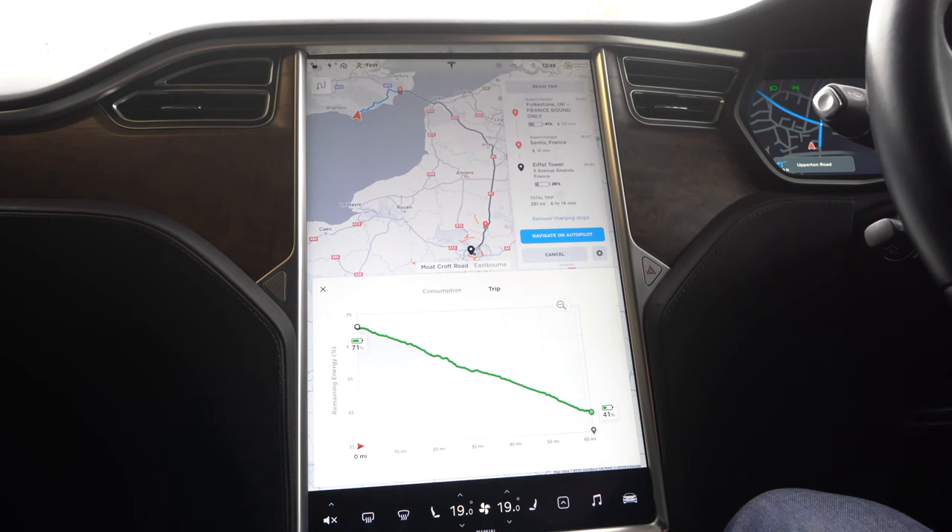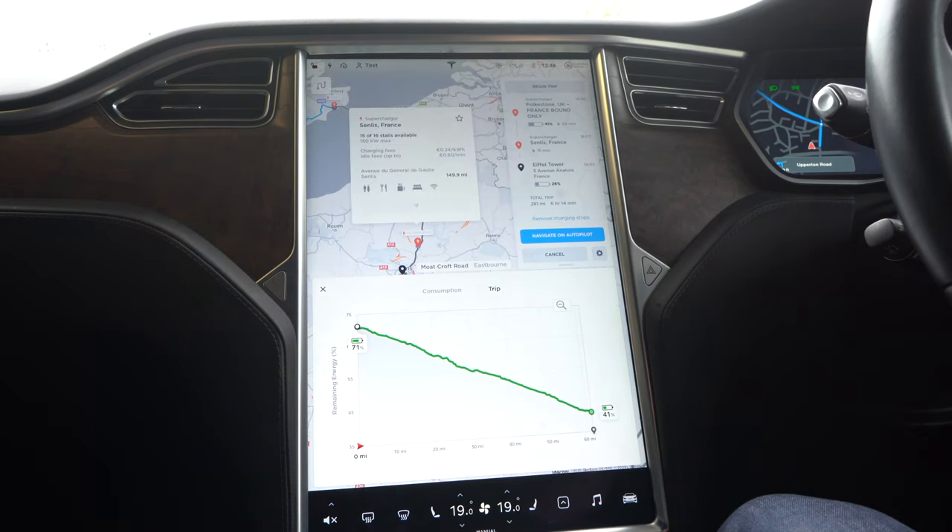That is the beauty of the Tesla supercharger system, which is all over the world and allows you to pretty much go anywhere without worrying about running out of charge — knowing that you'll have a fast, reliable, secure charging point. If I tap on Senlis, France, you can see 15 of 16 stalls available, 150 kilowatts maximum charging. You can see the cost, the distance, and I can favourite it if I want to go back there easily.